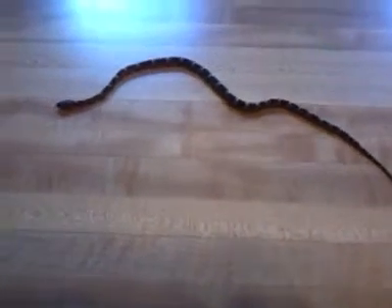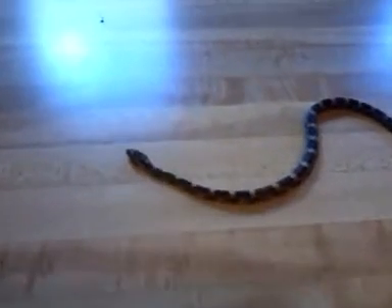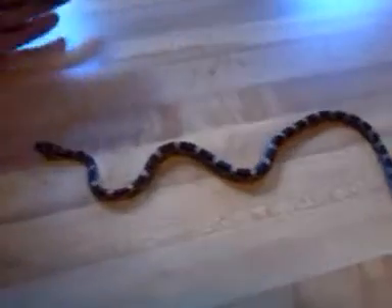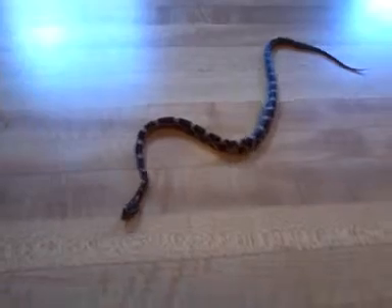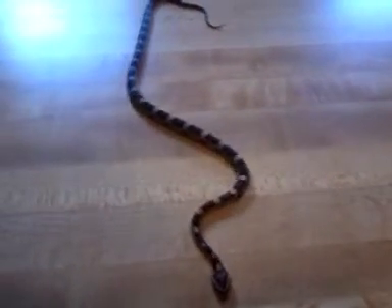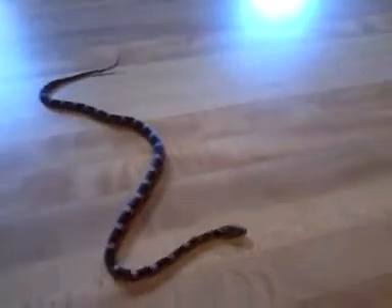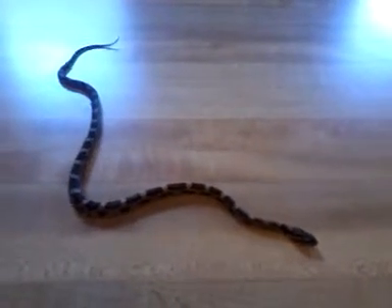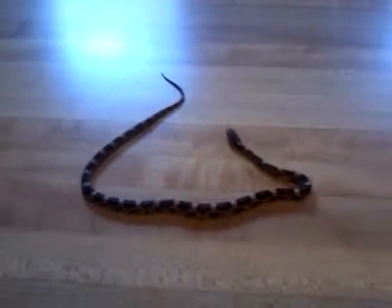This is my baby Possible Okeechee Corn Snake. He's a hatchling. His name is Bud. This guy's kind of a picky eater. Some weeks he's going to eat two pinks on Sundays, some weeks he's not going to want to eat. I offer him two pinks on Sunday and then one on Wednesday, just like the rest of my baby snakes.